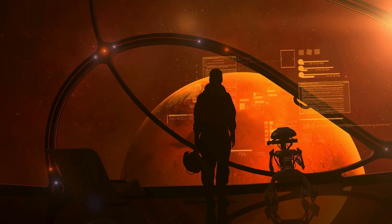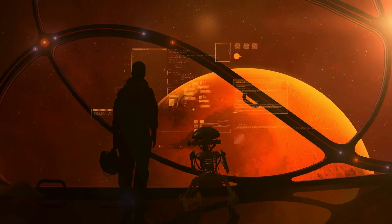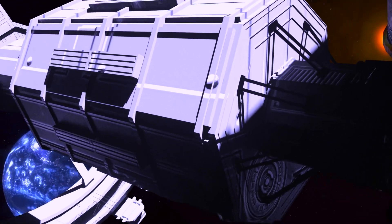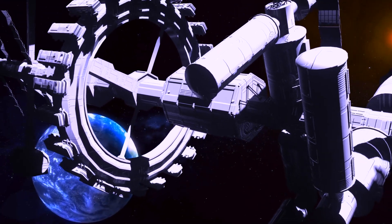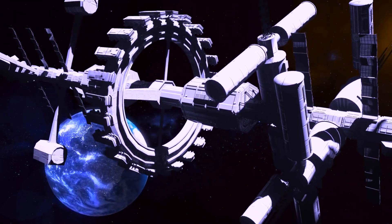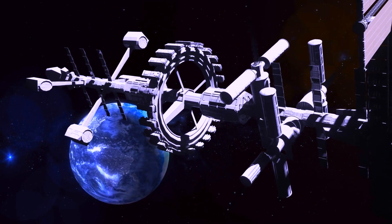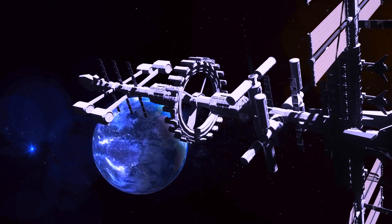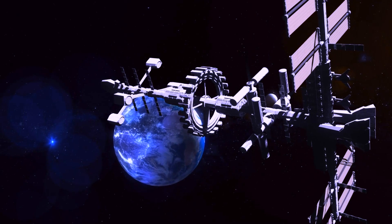Inflatable habitats have the potential to play a crucial role in Mars colonization. These habitats are designed with a solid center core that contains all the primary systems — communications, life support, power, and essential equipment. The outer areas of the habitat can be utilized for storage, research equipment, medical bays, and exercise gear. The design of the habitats can cater to both zero-gravity and planetary environments.